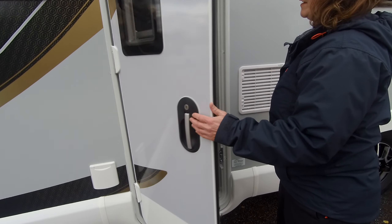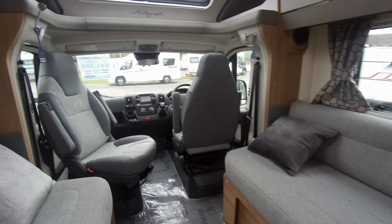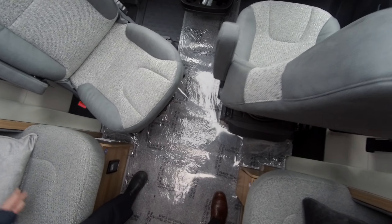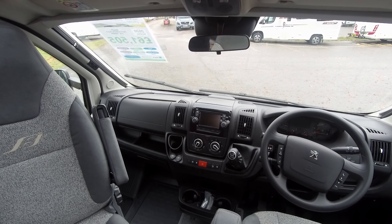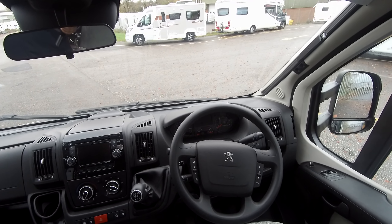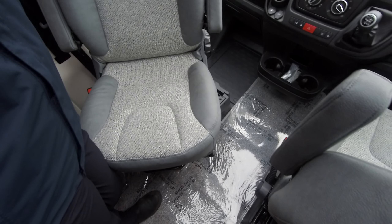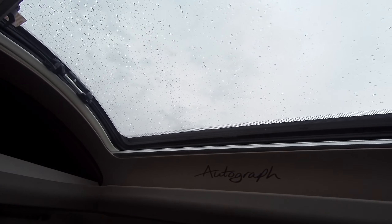Let's have a look inside. This one's been styled with a Portobello upholstery. To the front, we can see there's a stereo system fitted — it's a radio, media, nav, and phone as well. We've got cab air con, a 6-speed gearbox, cruise control, volume control, and a phone answering device on your steering wheel. Both seats at the front pivot around.